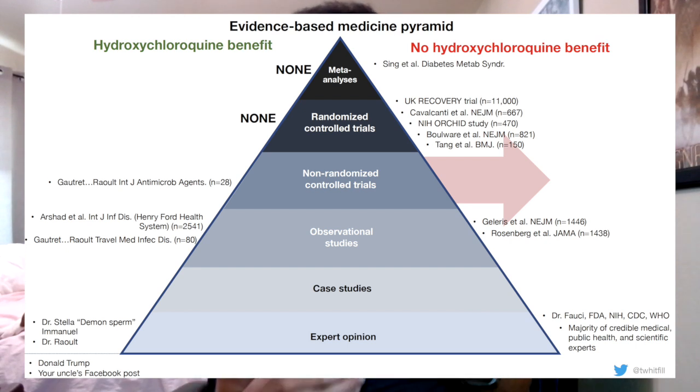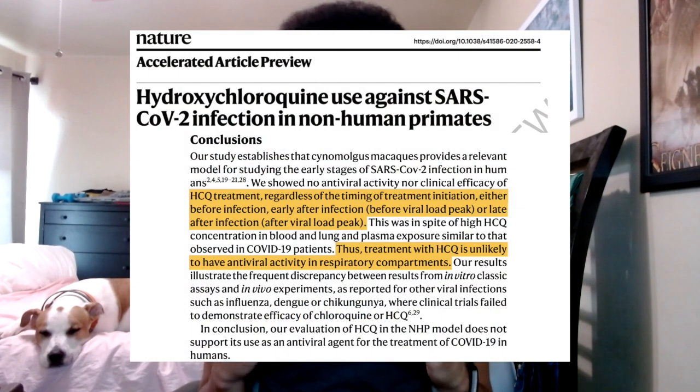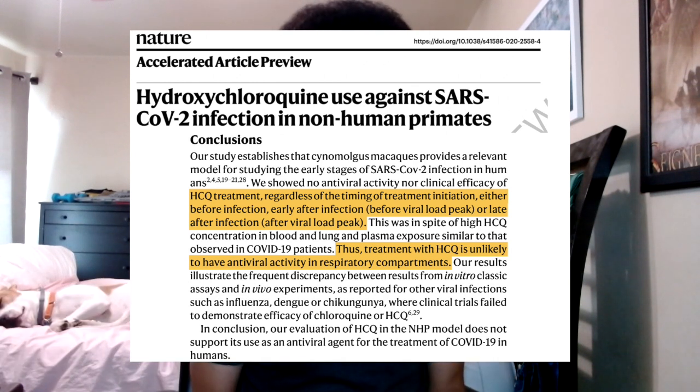It's also worth pointing out that a study recently came out looking at the effectiveness of hydroxychloroquine in treating or preventing COVID-19 in a primate model. This study does have its limitations — what happens in animals doesn't necessarily mean it's true for humans — but COVID-19 can infect primates, so they are a good model to study. This paper was peer-reviewed and published in Nature, one of the highest tier science journals you can publish in. What these researchers found was that hydroxychloroquine didn't seem to have any antiviral effects, meaning it couldn't prevent COVID from infecting these primates and it couldn't treat them once they got infected. That's the most up-to-date science we have on hydroxychloroquine and COVID — unfortunately, it just doesn't look like a good treatment.